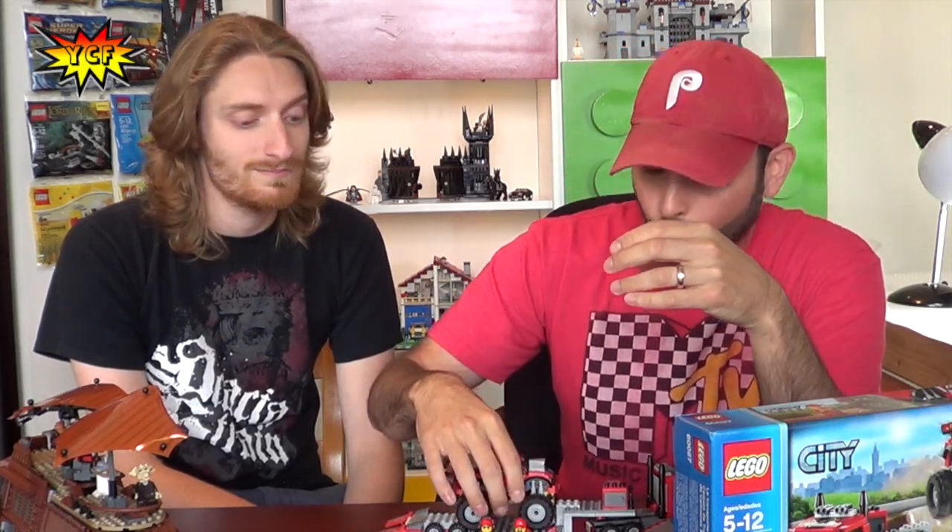What's up guys, it's Your Creative Friends — I'm Stud and I'm Clutch. In the comments below give your best warm welcome to Clutch, who's going to be joining us from time to time giving us some awesome detail analysis on the sets we review. Clutch is one of the largest sellers on BrickLink — if you've purchased parts on BrickLink, chances are you've purchased from his store, the number one seller in Pennsylvania. Store name: Bricks on the Dollar — we'll link up to that in the description below. He's also a member of PenLUG, so shout out to PenLUG.